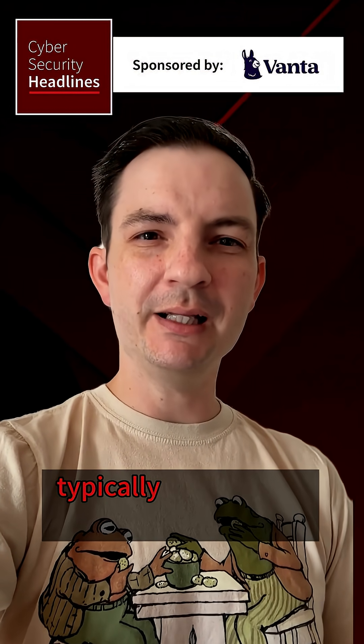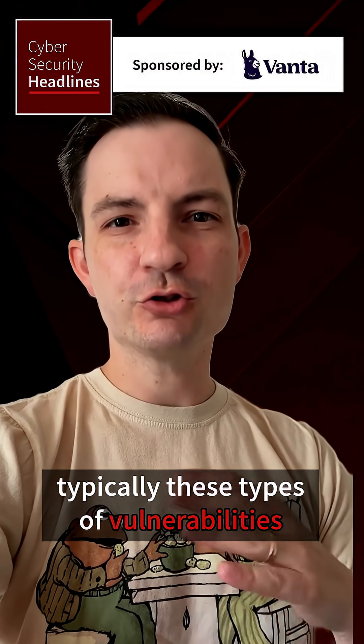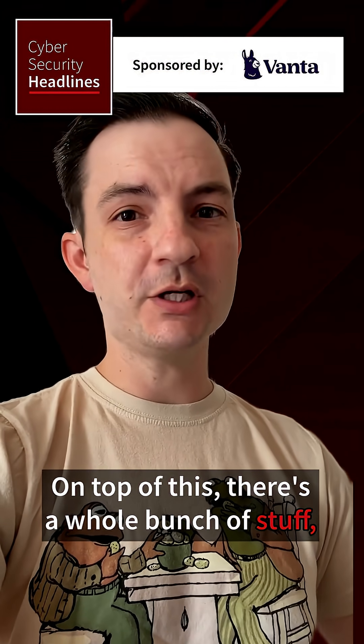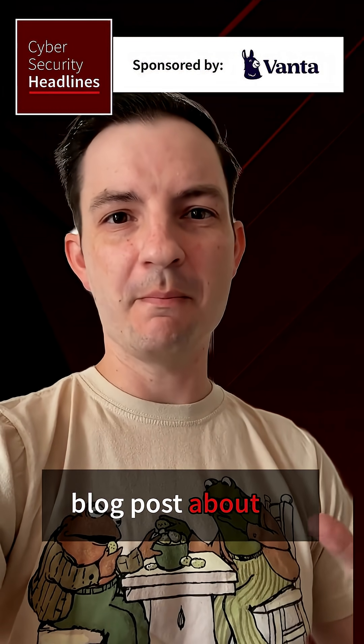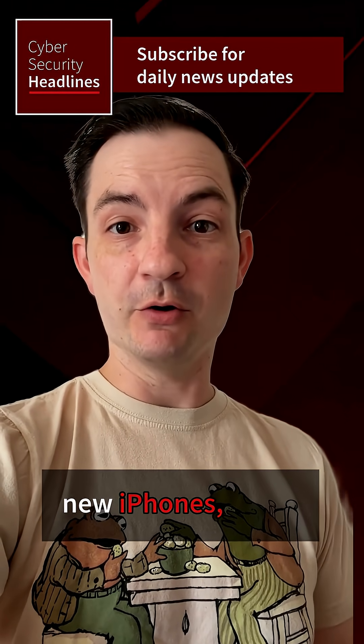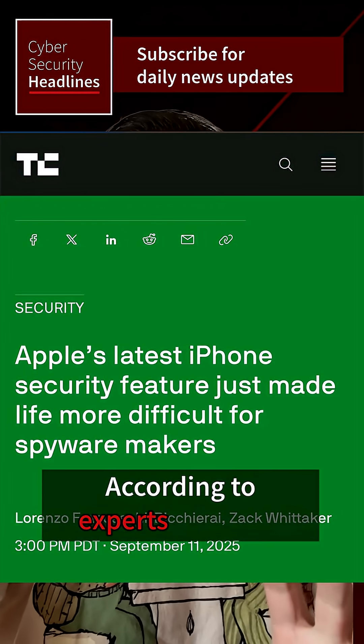They're adding something significant on top of this. There's a whole bunch of stuff — you should definitely check out their full blog post about it. So does all of this mean we no longer have to worry about spyware on the new iPhones? Yay! Not quite.